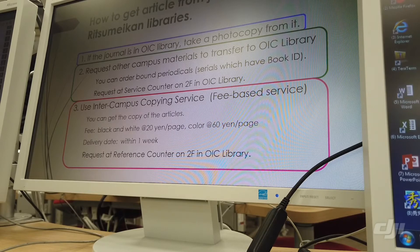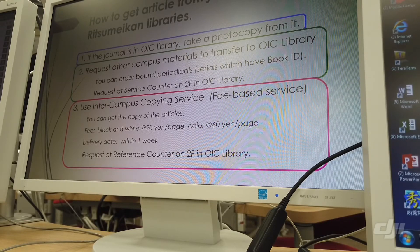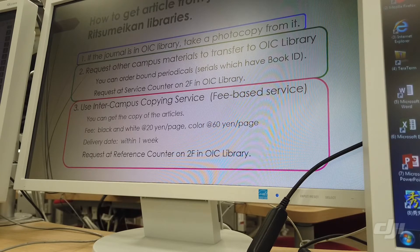Another way is to use the inter-campus copying service. You can request a photocopy of the article itself from other campuses. This is a fee-based service — you should pay a copy fee: black and white is 20 yen per sheet, color is 60 yen per sheet. You will receive it within one week.